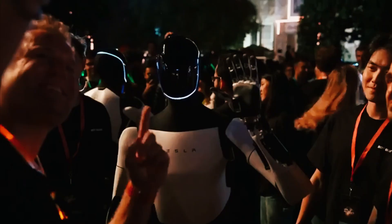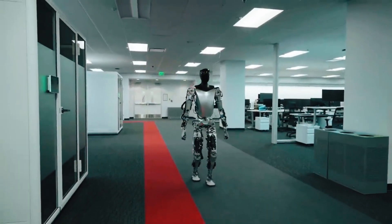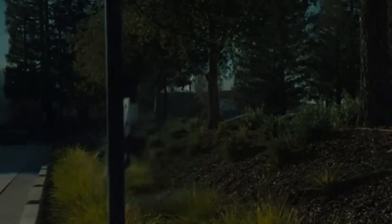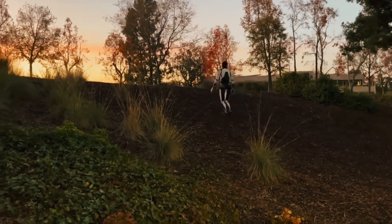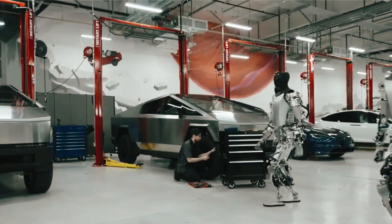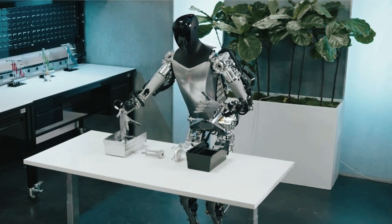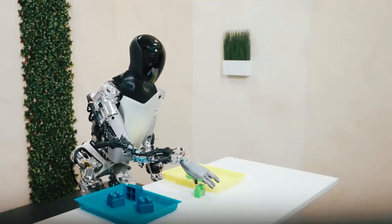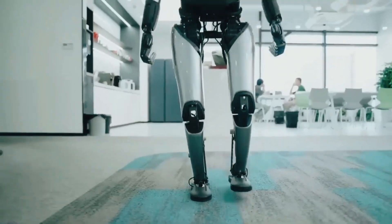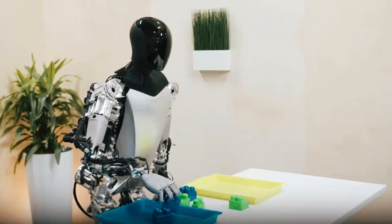The development of these robots also raises important ethical and societal questions. How will humanoid robots impact the global workforce? Will their adoption lead to widespread job displacement, or will they create entirely new industries and opportunities? Ensuring that such robots operate safely and respect human boundaries will be paramount. Elon Musk has often framed the Tesla Bot as a tool to address labor shortages and reduce the physical strain of repetitive tasks, and Tesla's rapid pace of innovation suggests that even ambitious milestones could be within reach sooner than expected.